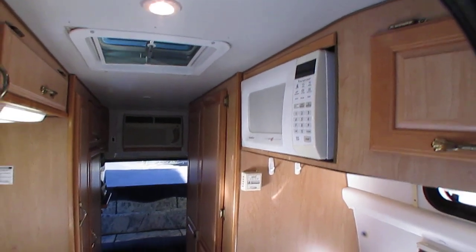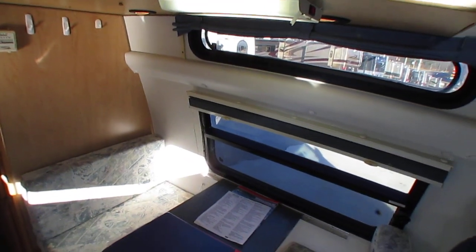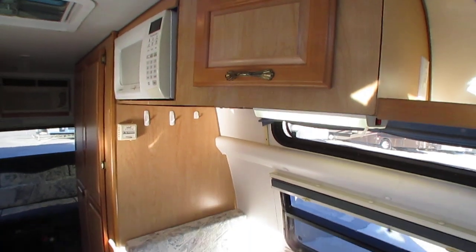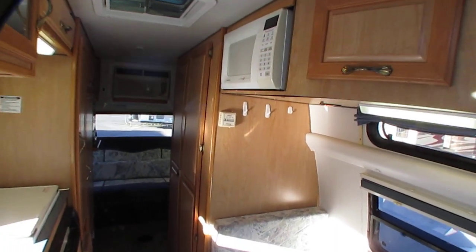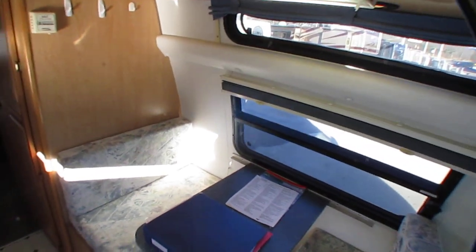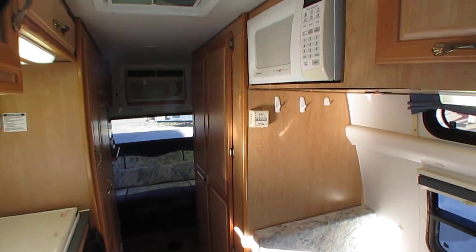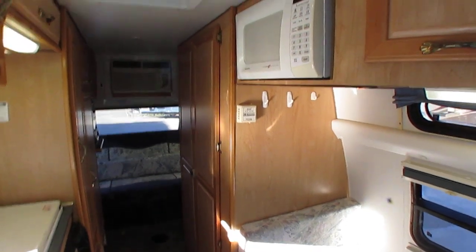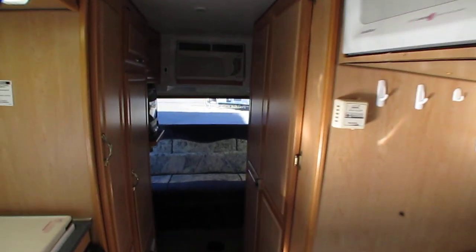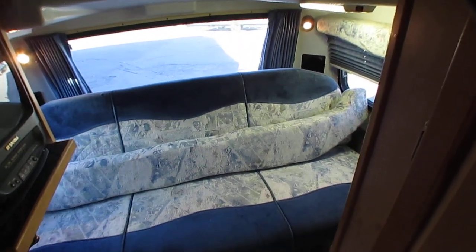While we always prefer you come in to meet us and look at this in person, we understand not everybody can. We'll help you out any way we can. If you decide to buy sight unseen, we'll be happy to send additional pictures or video. We can even recommend third-party RV inspection services in the area for an unbiased condition report. We're here to help you any way we can — you don't stay in business 51 years unless you treat people right, and that's what we do.